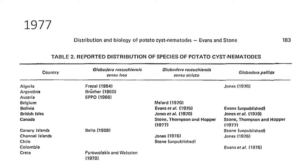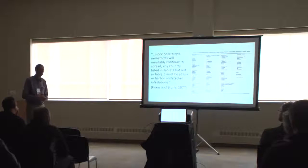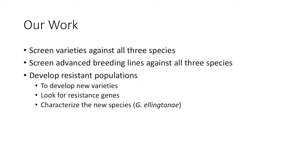This is a 1977 report by Evans and Stone showing the reported distribution of species of potato cyst nematodes. The U.S. is included on the list. The comment was: since potato cyst nematodes will inevitably continue to spread, any country listed in Table 3 — countries with a lot of potatoes — but not in Table 2 must be at risk or harbor undetected infestations. Potato cyst nematode is very difficult to control, which is why quarantine measures have been used. It's a severe measure, but that's been the solution. Our work seeks another solution: developing resistant varieties.